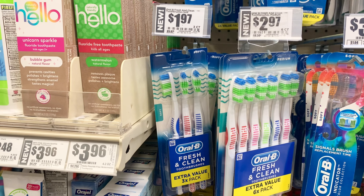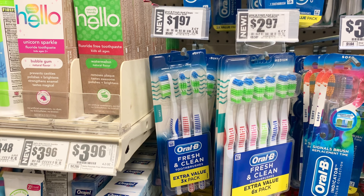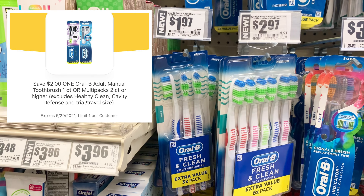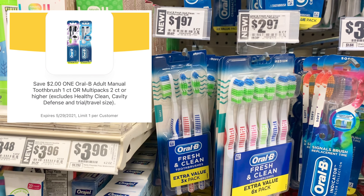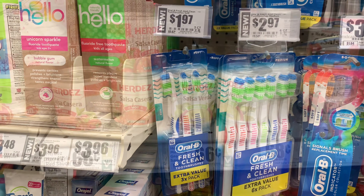This three-count pack of Oral-B Fresh and Clean Toothbrushes is $1.97. On the HEB app, there is a $2 off digital coupon, which will make these free plus $0.03 overage to apply to the remainder of your cart.